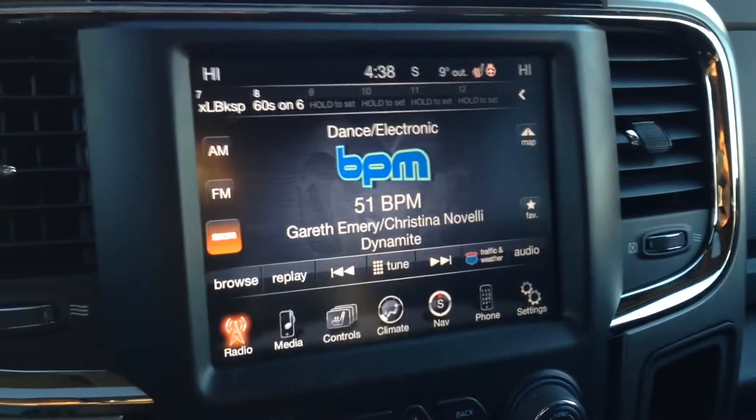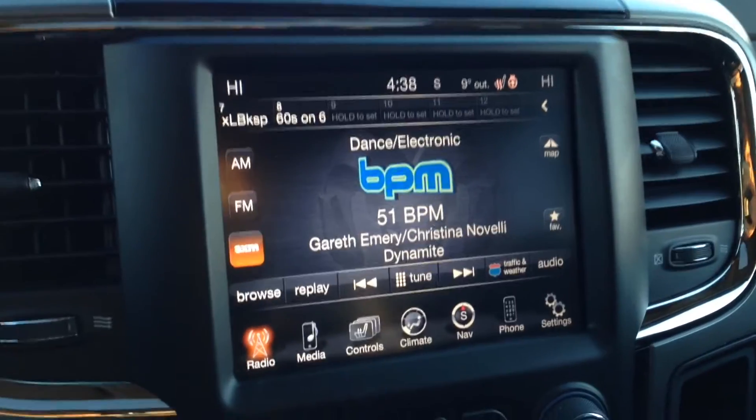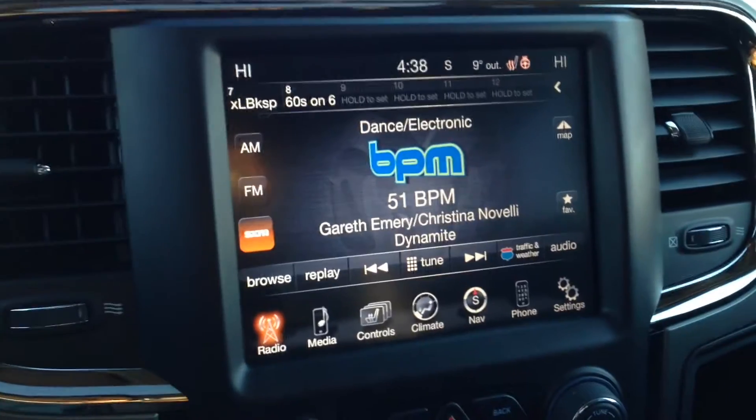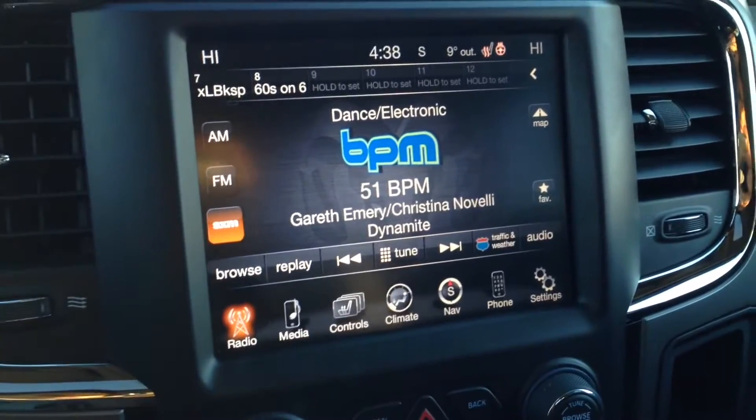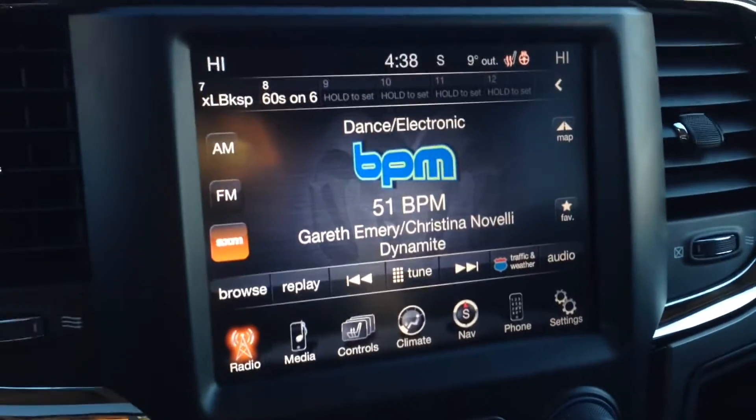We have AM/FM with satellite radio, which gives you upwards of 180 channels — all genres of music, news, radio, sports, comedy, talk, entertainment — lots and lots of ways to listen to your favorite music. Here we have the big 8.4-inch touchscreen.